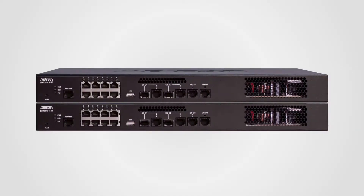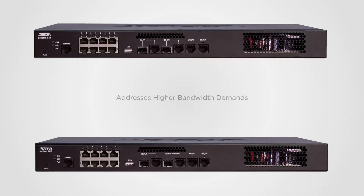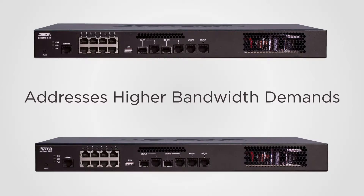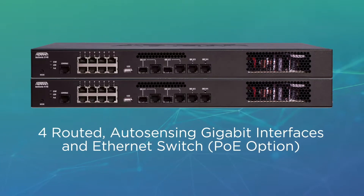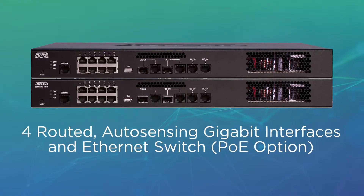As the latest additions to the AdTran NetVanta router series, the NetVanta 3148 and 4148 move up the performance scale to address the higher bandwidth demands placed on today's enterprise network. Both the NetVanta 3148 and the NetVanta 4148 routers provide four routed, auto-sensing gigabit interfaces and an Ethernet switch with a PoE option.